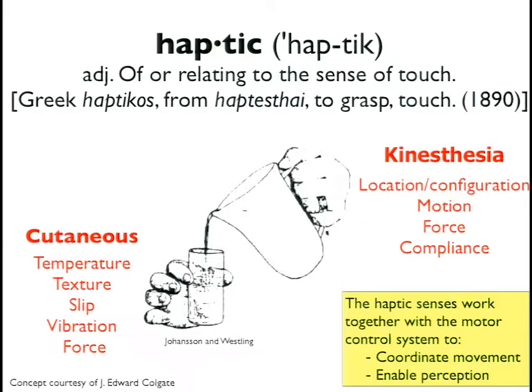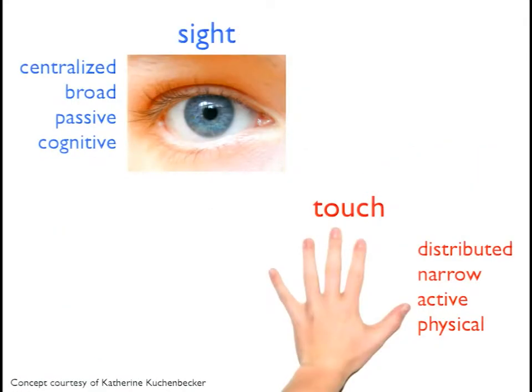All of these senses — whether mechanoreceptors in the skin or receptors in the muscles — work together with the motor control system to coordinate movement and enable perception. When thinking about adding haptic feedback to surgical systems, it begs the question: why do we even need haptics? Why can't we just use sight?